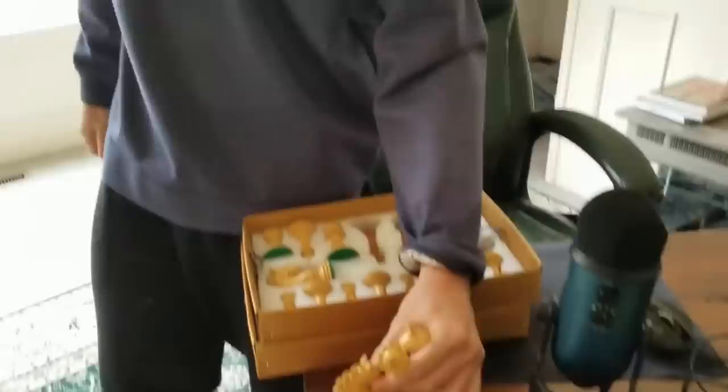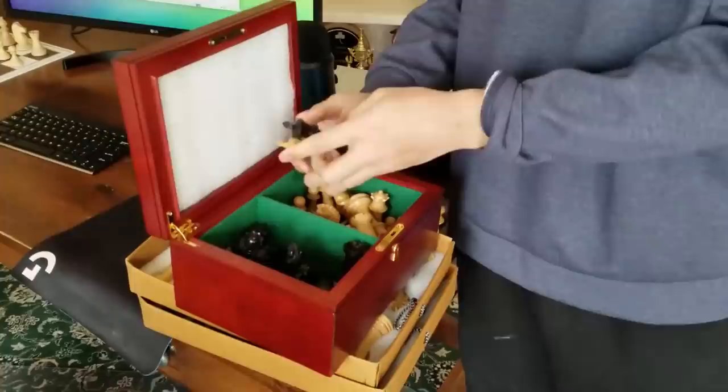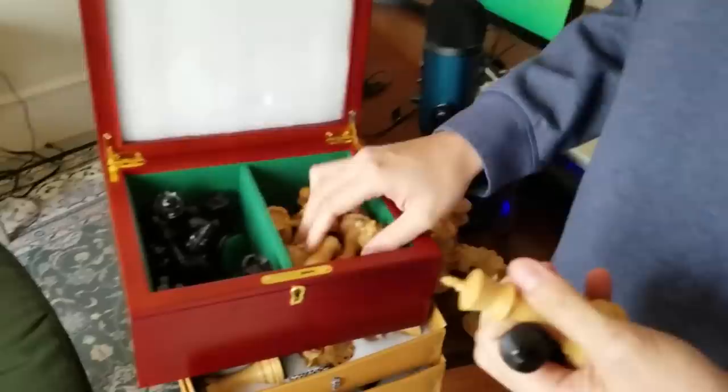I also have the phone here — really beautiful. I also have the Sinquefield Cup chess set, which is when I won the Sinquefield Cup. They gave me this prototype, given by Frank Amarata.